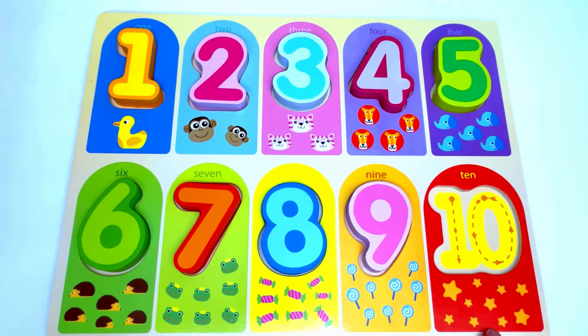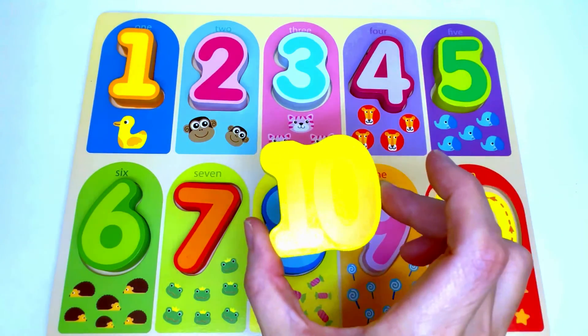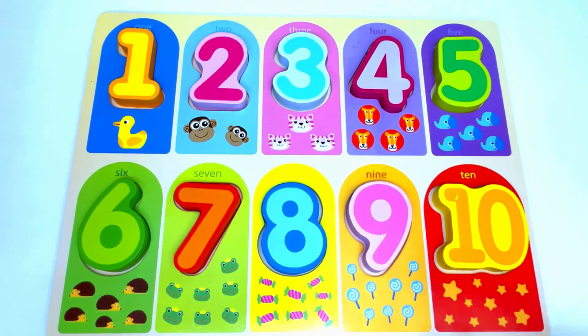Here we have stars. Let's count the stars: 1, 2, 3, 4, 5, 6, 7, 8, 9, 10. Ten stars. The number that's missing from here is the number 10. Great job!